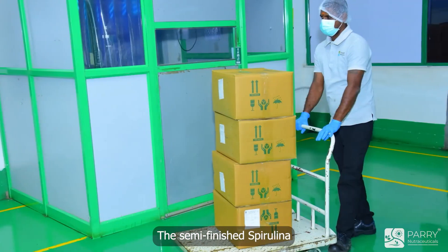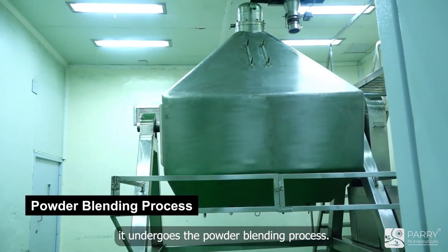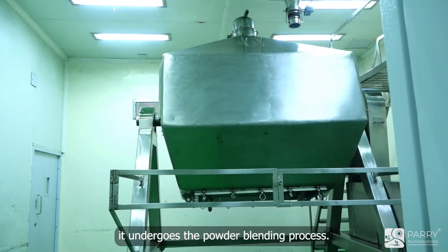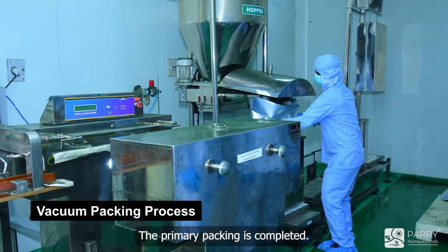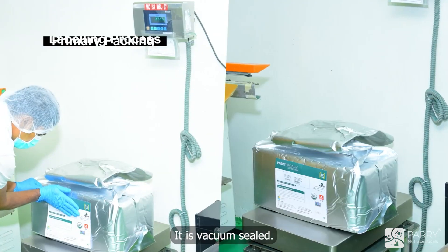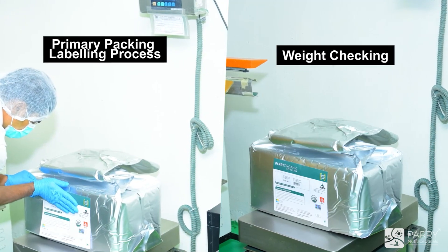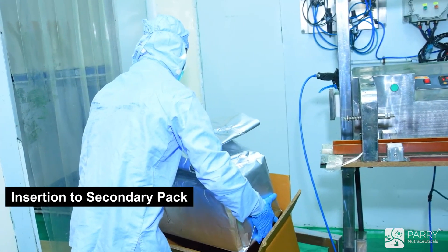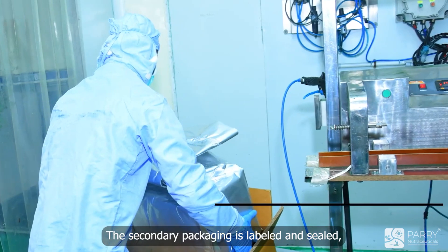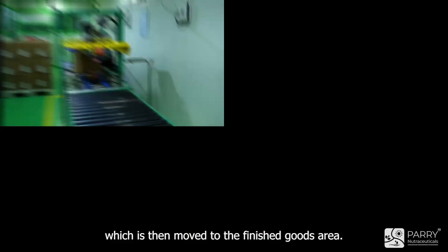The semi-finished spirulina is moved to a storage area where it undergoes the powder blending process, followed by the vacuum packing process. The primary packing is completed — it is vacuum sealed — and the labeling and weighing process is done. This primary pack is then inserted into the secondary packaging, which is labeled and sealed and moved to the finished goods area.